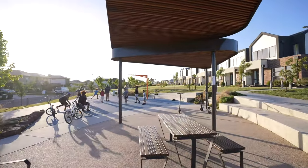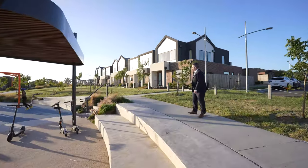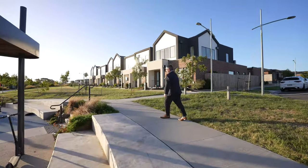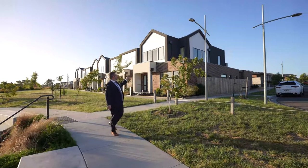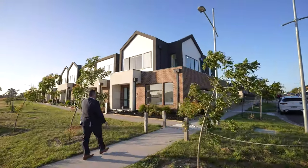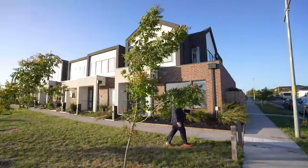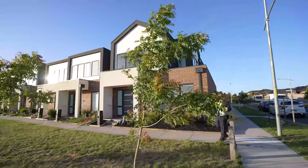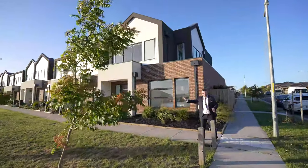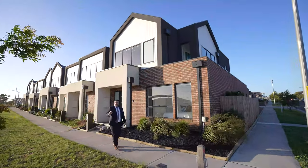There's a nice covered area here if you're wanting to do picnics and whatnot. But this is the home — we're going to go inside now and check it out. It is amazing, fitted with luxe features. The first thing that you'll notice is it is on the corner, so this is the pick of all of them.